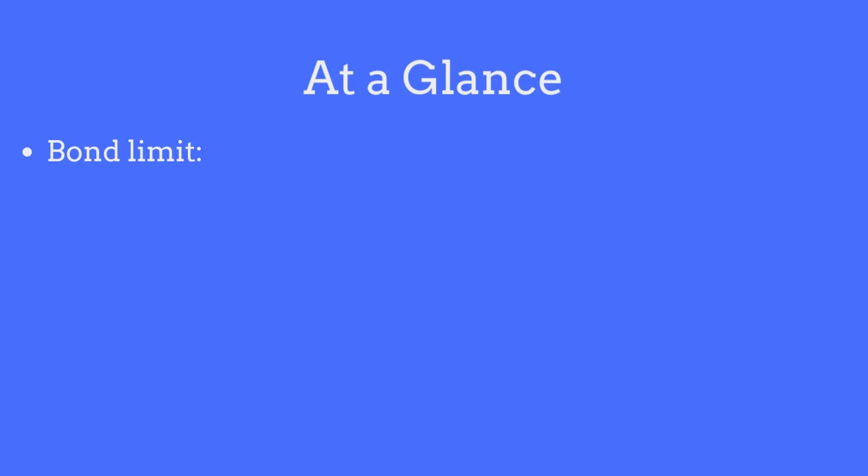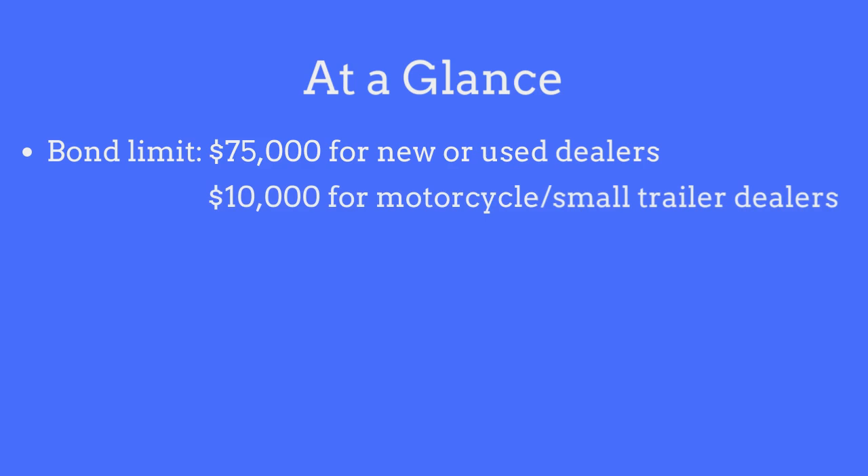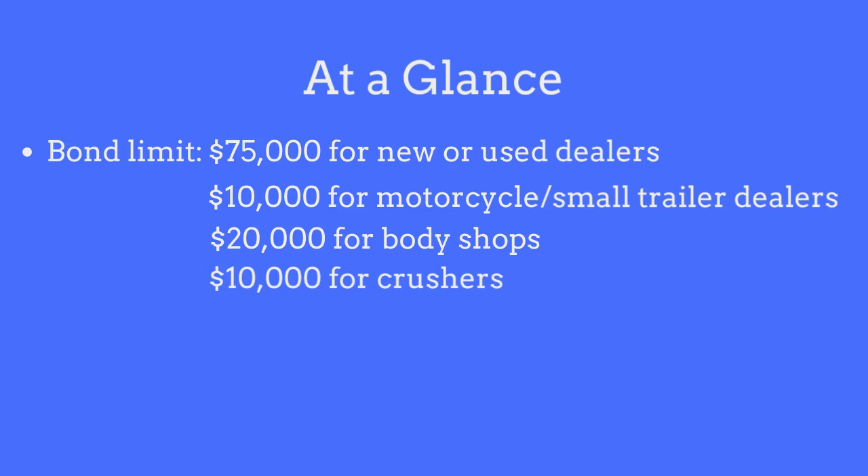The bond limit on the Utah Auto Dealer Bond is $75,000 for new or used vehicle dealers, $10,000 for motorcycle or small trailer dealers, $20,000 for body shops, and $10,000 for crushers.